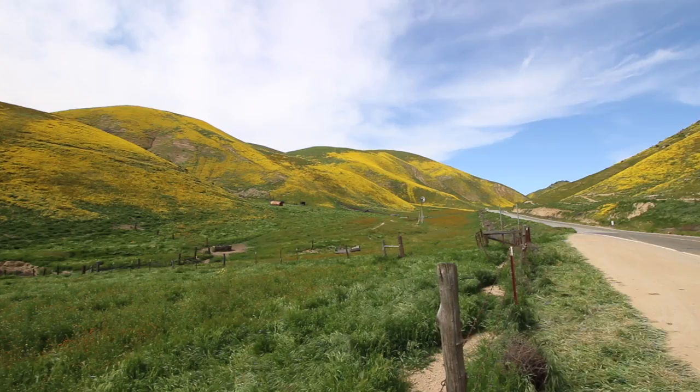So after three and a half hours of driving, I'm just entering the National Monument. You can already see how many wildflowers are behind me — I think it's gonna be amazing in there.